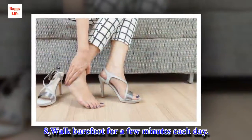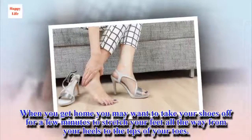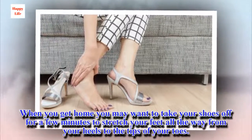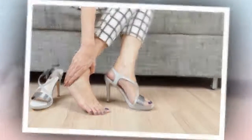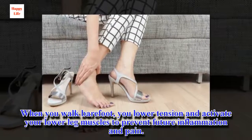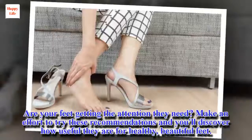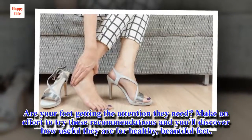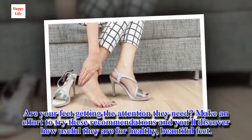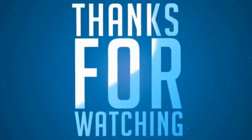Tip 8: Walk barefoot for a few minutes each day. When you get home, you may want to take your shoes off for a few minutes to stretch your feet all the way from your heels to the tips of your toes. When you walk barefoot, you lower tension and activate your lower leg muscles to prevent future inflammation and pain. Are your feet getting the attention they need? Make an effort to try these recommendations and you'll discover how useful they are for healthy, beautiful feet.